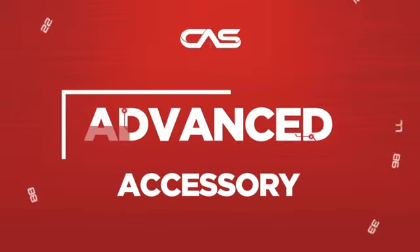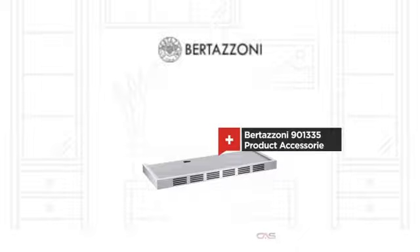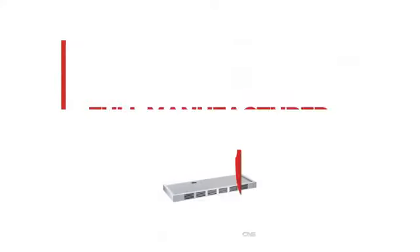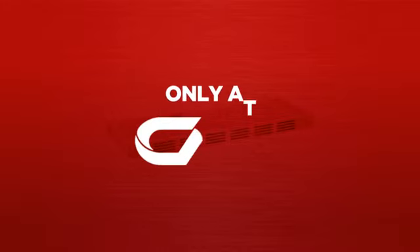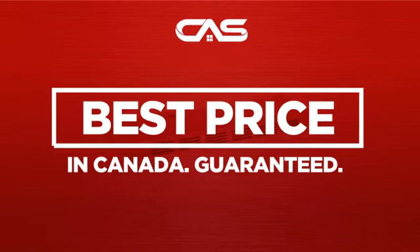Need an advanced accessory? Try this accessory model from Bertazzoni. Backed with a full manufacturer warranty. And only at Canadian Appliance Source, you get this accessory at the best price in Canada.